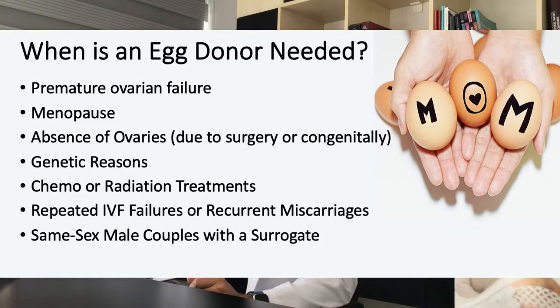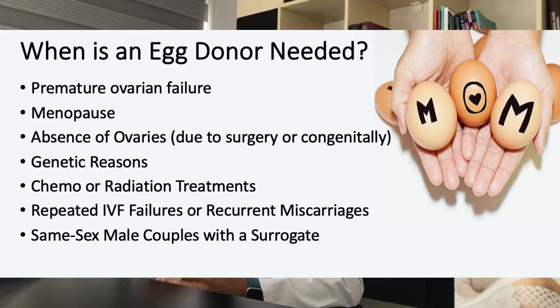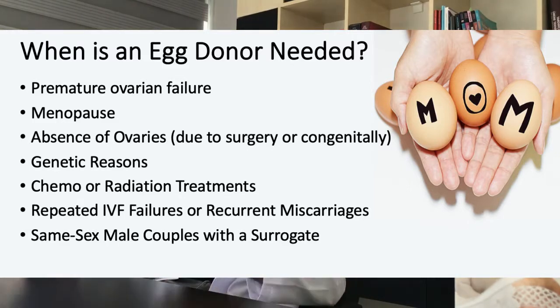Let's begin by answering a very simple question: who needs egg donation, or who needs an egg donor? First of all, patients with premature ovarian failure, where the ovarian reserves are depleted or completely exhausted before they're supposed to, which then leads to premature menopause, will need an egg donor. Menopause, which marks the time when ovulation stops altogether, is also one of the main reasons why someone might need an egg donor.